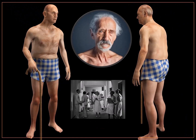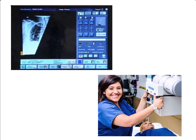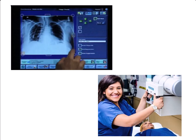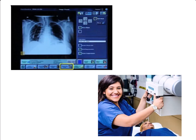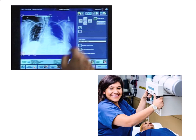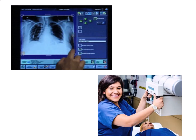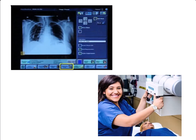Each body part requires specific imaging considerations to achieve optimal quality, and regions of interest can be captured using many different positioning techniques. Factors like positioning, exposure settings, and image processing may vary widely depending on whether you're doing a chest, abdomen, spine, or extremities examination. Additionally, artifacts can significantly affect x-ray image quality. Understanding common artifacts like motion blur, grid lines, and foreign bodies, and knowing how to address them through proper technique adjustments or post-processing, can greatly improve overall image quality.